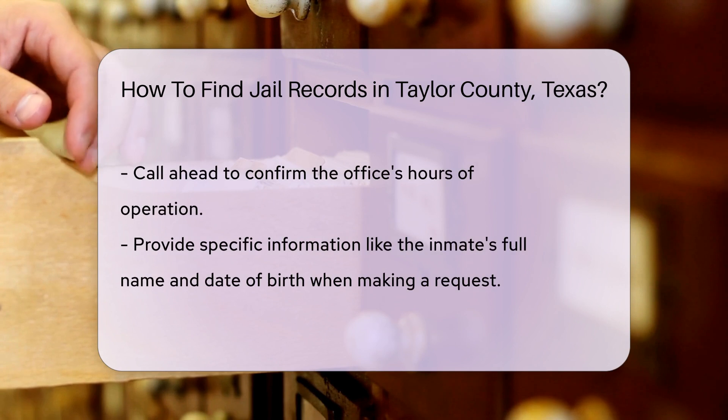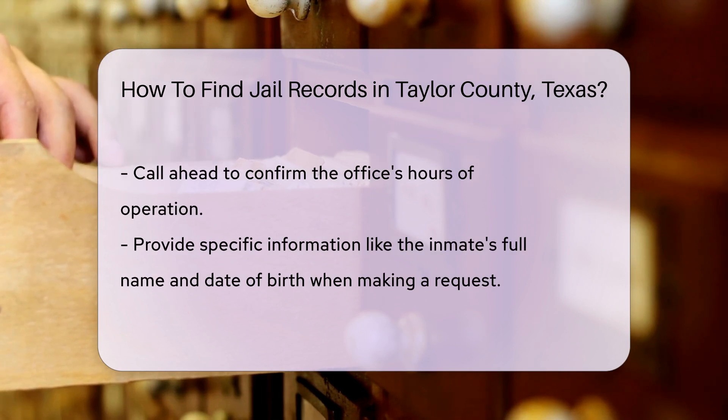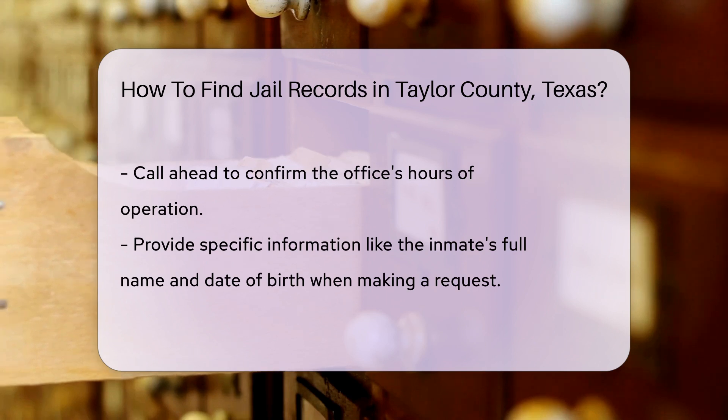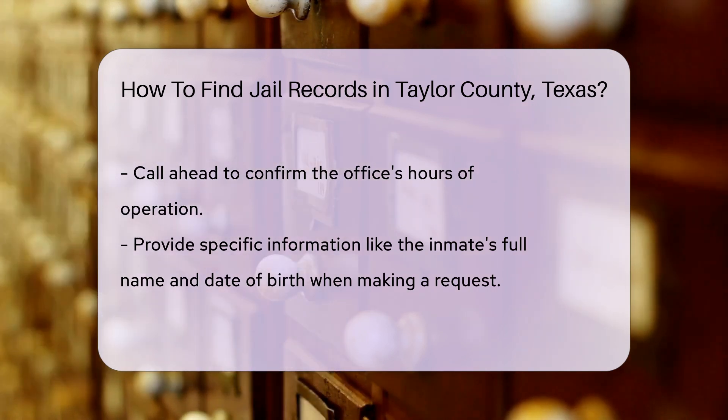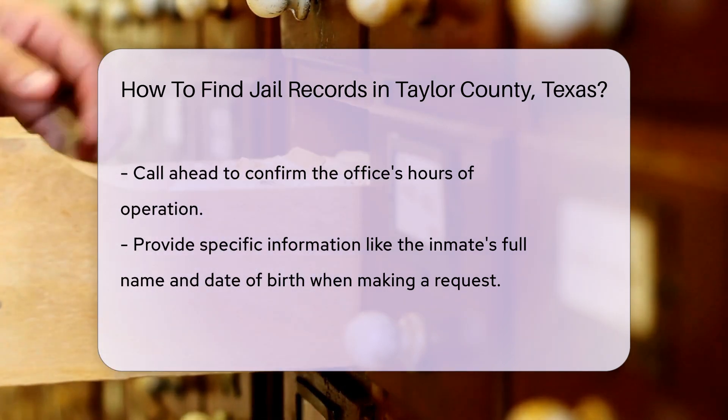There may be a fee for obtaining these records. Fees can vary, so check the website or contact the office directly for the most accurate information. If you need records from a specific time frame, make sure to mention that in your request. This will help narrow down the search and speed up the process.